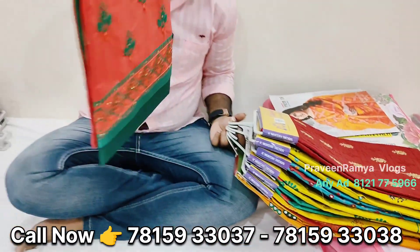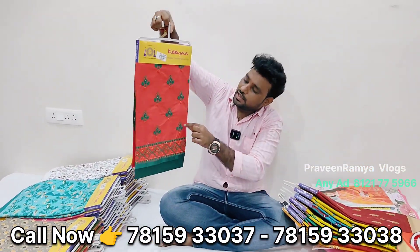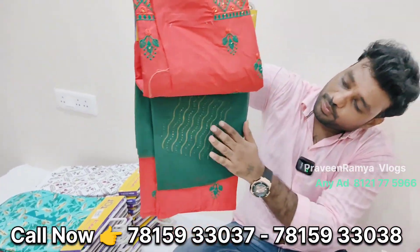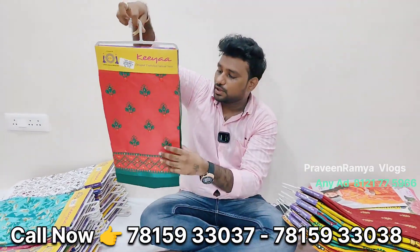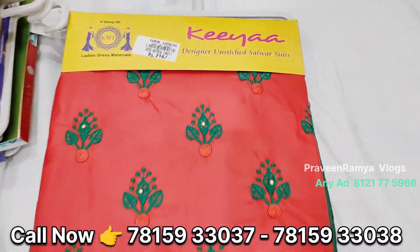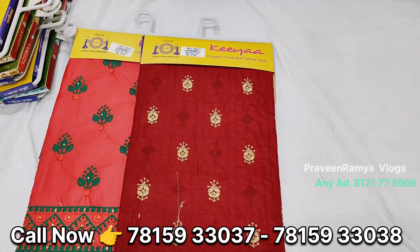That next item is 216 rupees. I will show you the same for the present items. Every design I will show you the same, 1-1 sample.